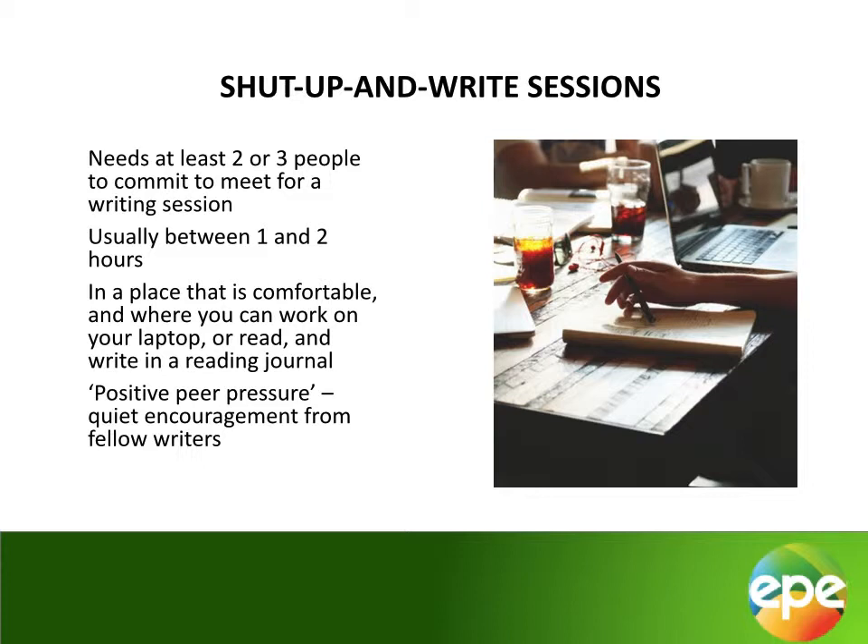If you are on campus and your library has a postgraduate meeting space, you could arrange to meet there. Otherwise, choose a nice coffee shop that won't be too loud, or a mutually agreed-upon place where you can set up laptops, research journals, and reading. The idea is to come together, spend a little time catching up, and then settle down to write side-by-side in silence until the time is up. It's a form of positive peer pressure: if you know you have committed to being accountable to other people, it's easier to keep this writing time each week, and you can feel energized by the thinking, typing, and reading going on around you.